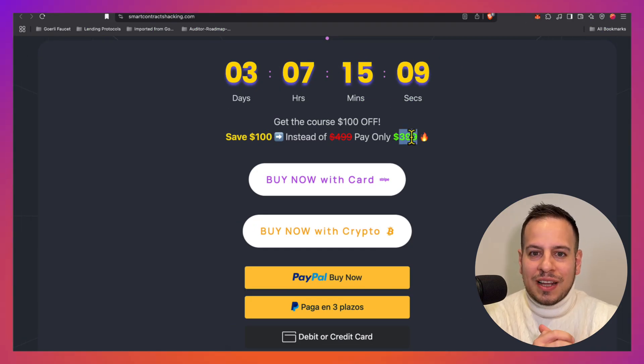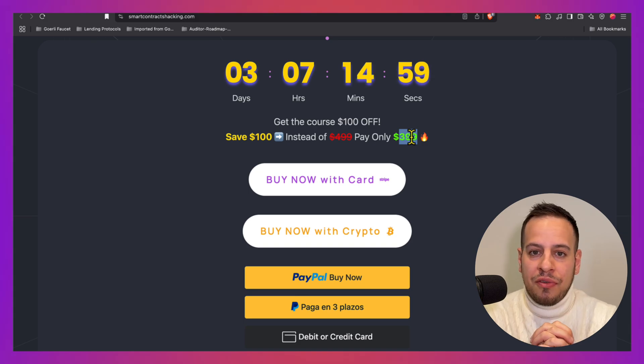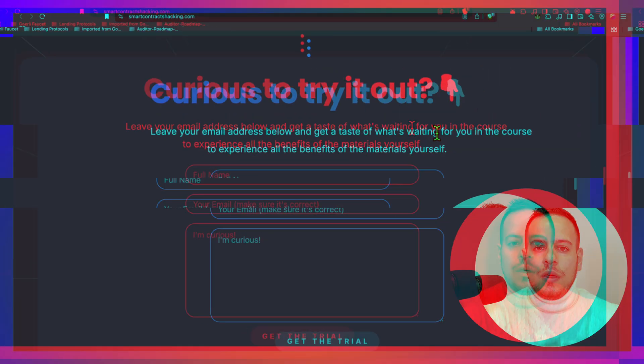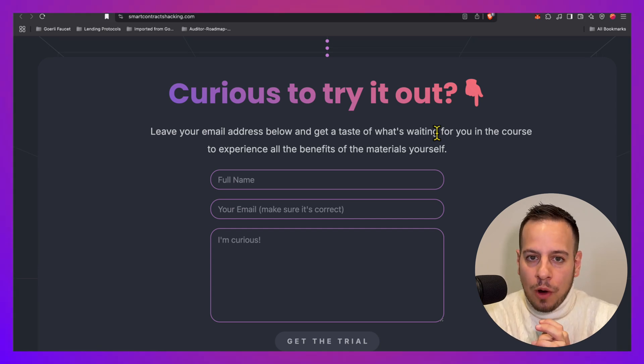This certification also comes with one of the best courses in the industry — hands-on focused. And of course, you get access to one of the best Web3 security Discord communities. If you're considering becoming a smart contract auditor or a security researcher, this might be a great option for you.